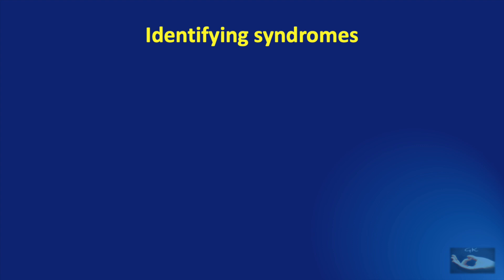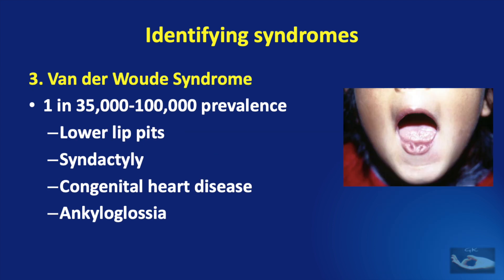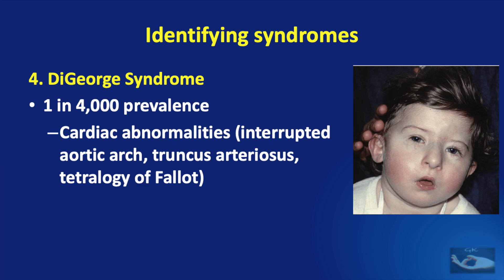Having made a correct diagnosis, we also need to look for associated syndromes, which may sometimes be obvious but sometimes not. The Pierre Robin syndrome is associated with micrognathia, glossoptosis, and cleft palate or high arched palate without cleft. The Stickler syndrome is characterized by flattened facial appearance, myopia, glaucoma, cataracts or retinal detachment, and associated hearing loss. Van der Woude syndrome is characteristically associated with lower lip pits, syndactyly, congenital heart disease, and ankyloglossia. The DiGeorge syndrome is associated with cardiac anomalies like interrupted aortic arch, truncus arteriosus, or tetralogy of Fallot. There are many other syndromes that need to be looked for also.